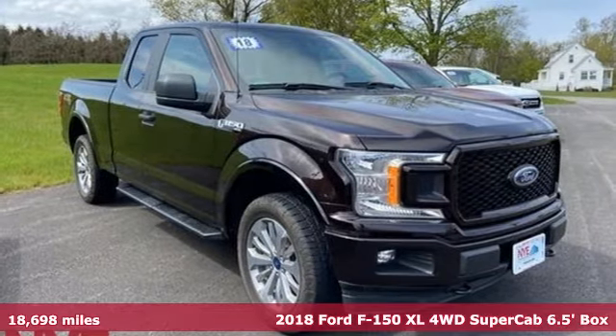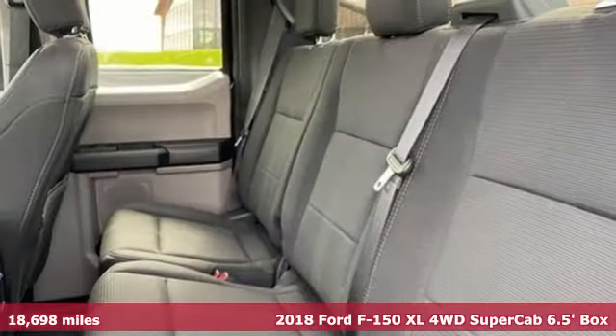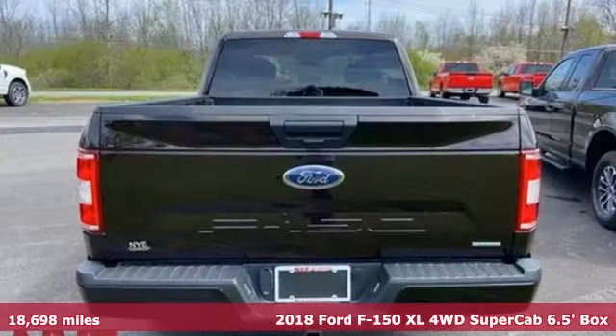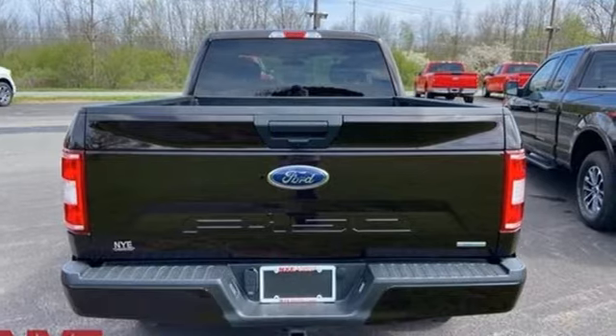Here's a 2018 Ford F-150. Job after job, this truck is always ready for the next project. It comes nicely equipped with features you'll love.